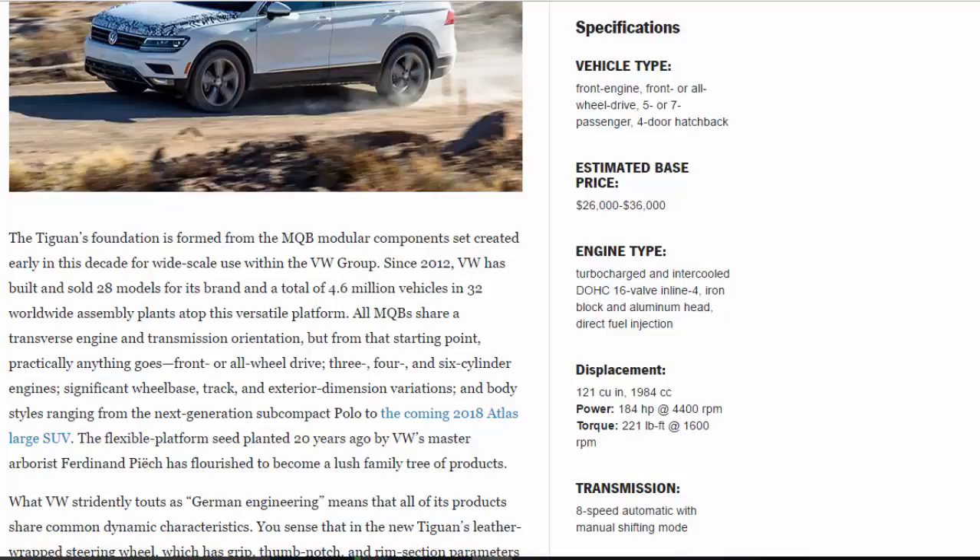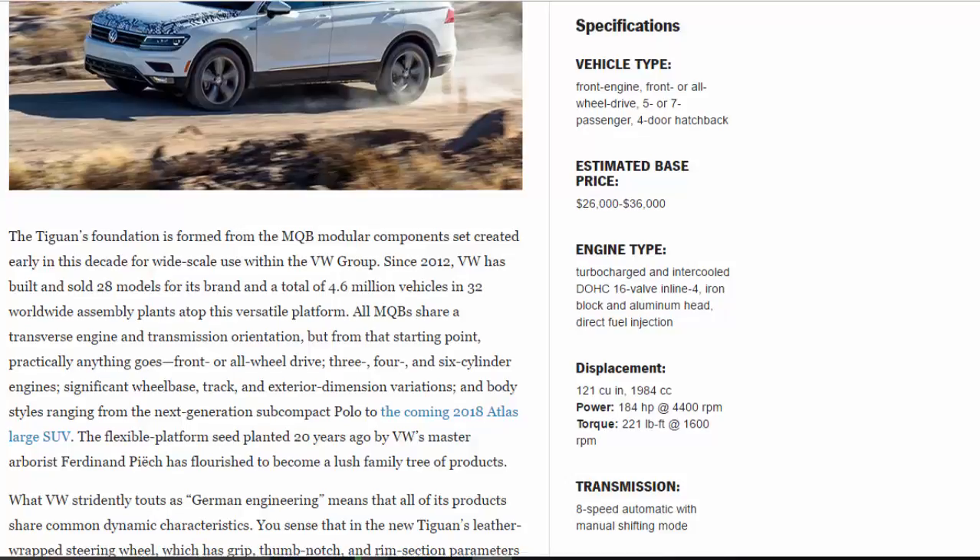Engine type: turbocharged and intercooled DOHC 16-valve inline-four, iron block and aluminum head, direct fuel injection. Displacement: 121 cubic inches, 1,984 cubic centimeters. Power: 184 horsepower at 4,400 rpm. Torque: 221 lb-ft at 1,600 rpm. Transmission: eight-speed automatic with manual shifting mode.